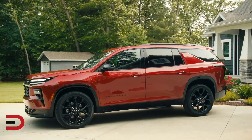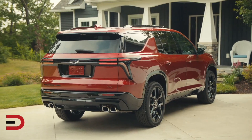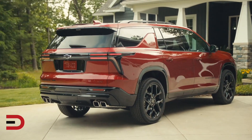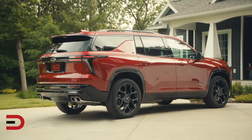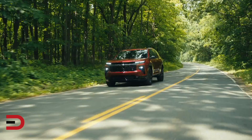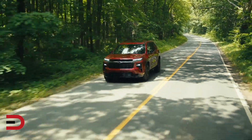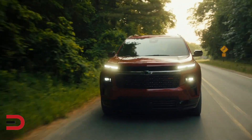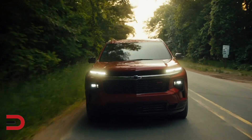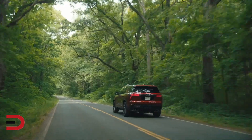The all-new 2024 Traverse is an exceptional SUV that boasts a bold design, advanced safety features, powerful performance, and a tech-forward interior. Whether you're exploring off-road trails or enjoying city life, the Traverse is equipped to handle every need. This SUV is set to hit the roads in early 2024 and with its revamped design and impressive capabilities, it's sure to be a game-changer in the mid-size SUV segment.